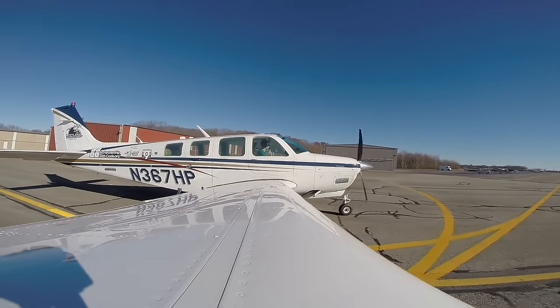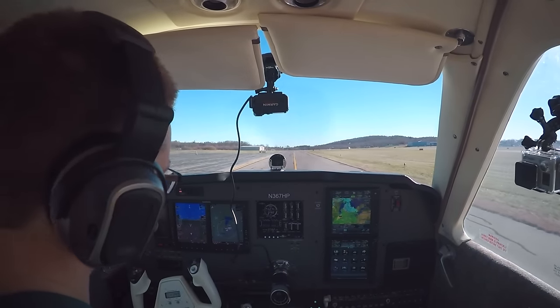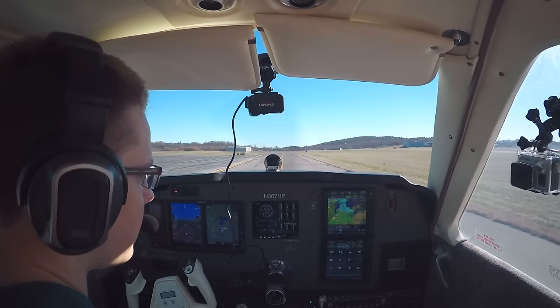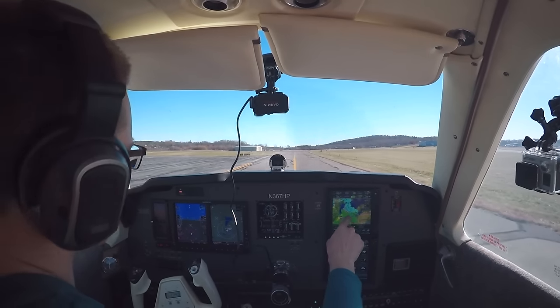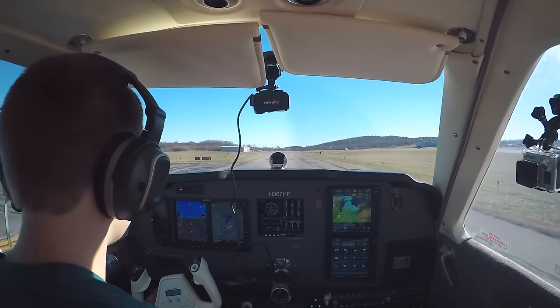We'll get some weather information here. Right now we've got a little precip. Hopefully it's not going to be a problem for icing — we'll see what it's like when we get there. Worst case, we'll have to go a little further south. But if we go up there, that's where the fuel is really cheap. There's some kind of snow showing up.